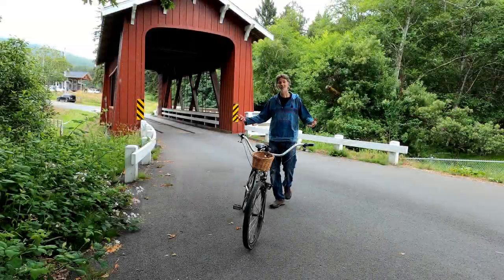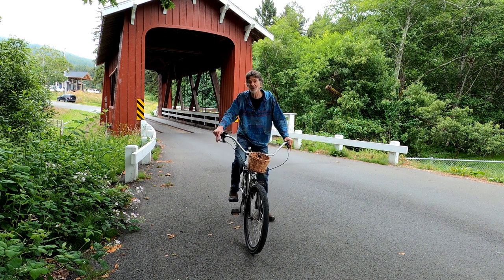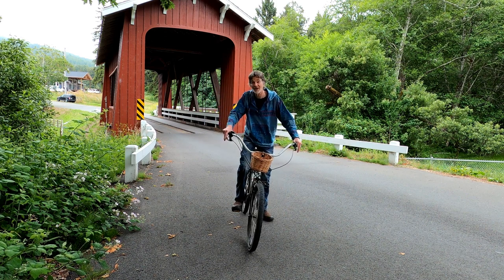We could spend all morning here at the Brookwood Bridge, but we have two other covered bridges we have to see before the day ends, so let's go.